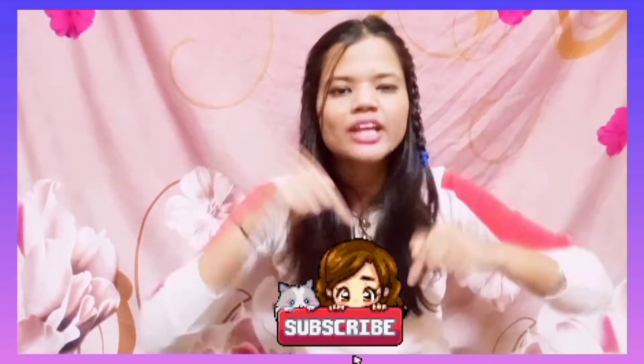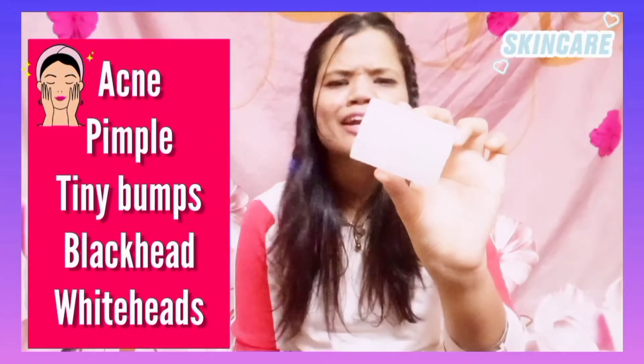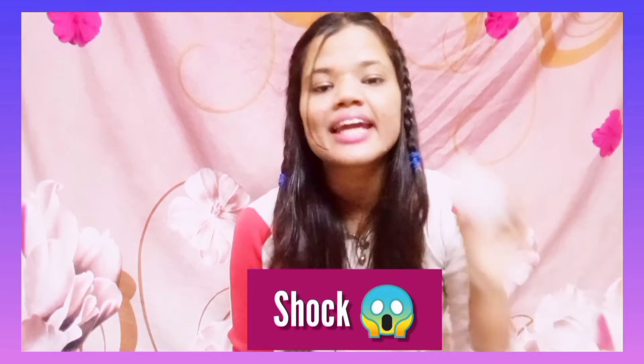So guys, this remedy for your acne, pimples, blackheads, whiteheads, and tiny pores will solve all these problems in one way. You will be amazed to see how it has solved all the problems in one go.